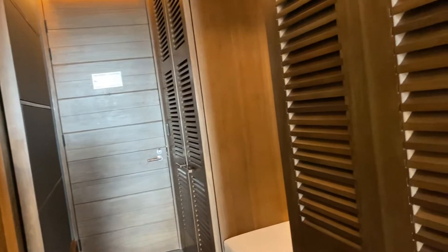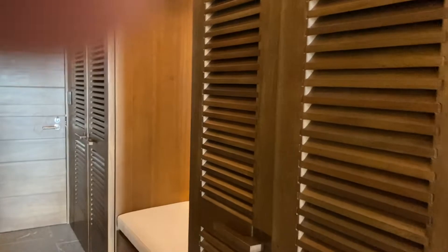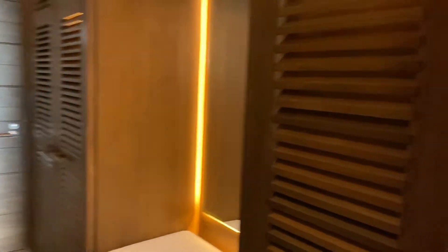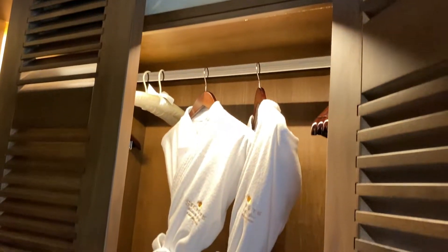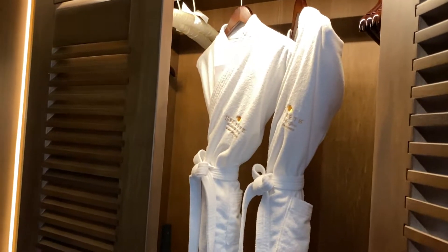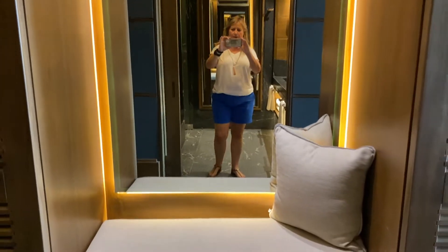When you first come in the room, on the left-hand side, there is a bank of closets as well as a sitting area with a full-length mirror. The first set of closets is what you would expect — it has your robe, extra pillows, and blankets. One of the nice features is as soon as you open the door, the lights come on for you so you can see in the closet.